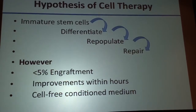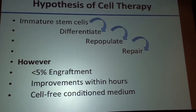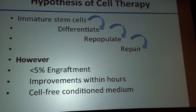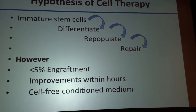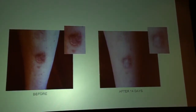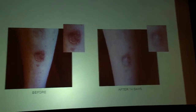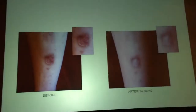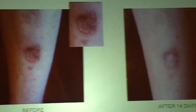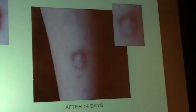So we looked at different things to understand why those changes were happening, and we came up with the idea of taking these cells, growing them in the laboratory, and not using the cells at all — just using what the cells produce as they're growing, and putting that on the skin.